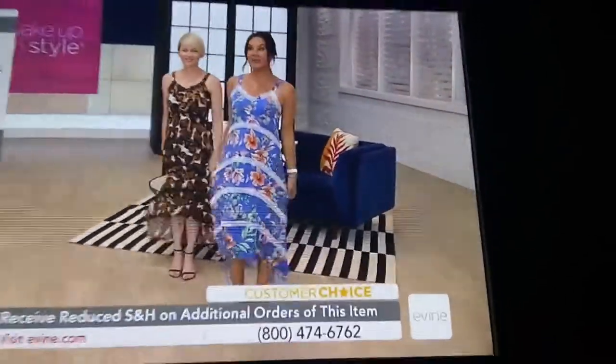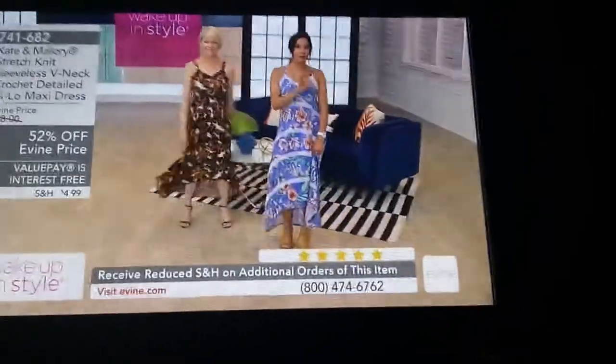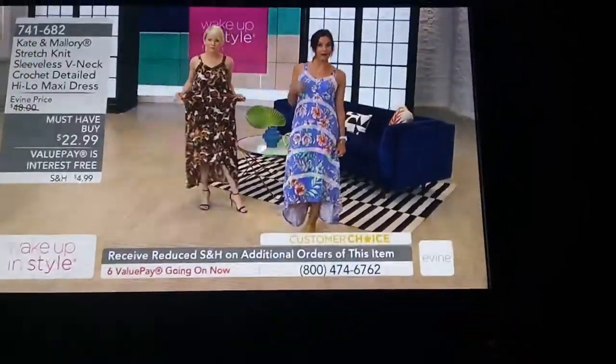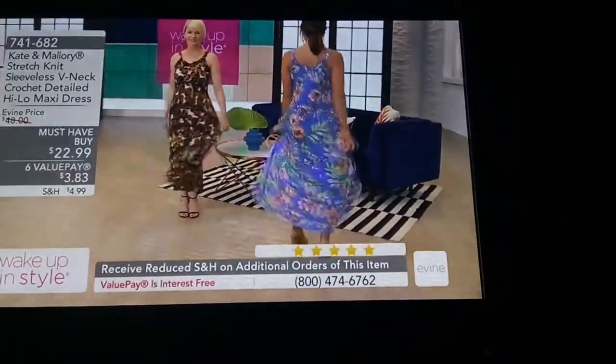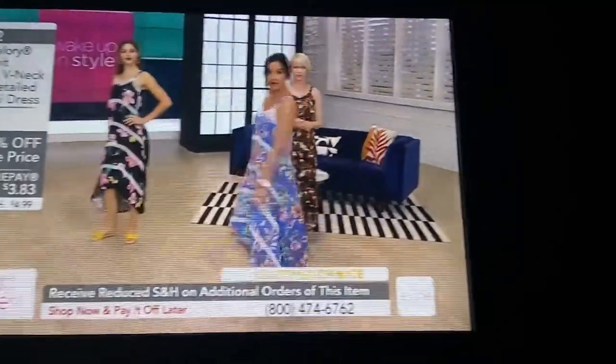Let's talk about the dress that Sarah and I are wearing. This dress has only perfect five-out-of-five-star reviews, even at a much higher price. For the first time we got to take 52% off just earlier this morning and take the dress down to $22.99, or a value pay of $3.83 interest-free on that monthly payment. Sarah can take you through the details on the Laura dress.